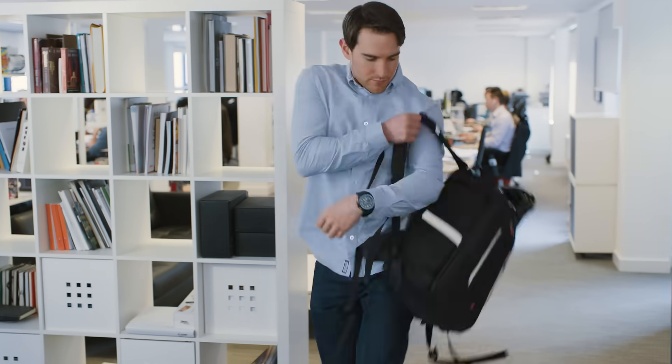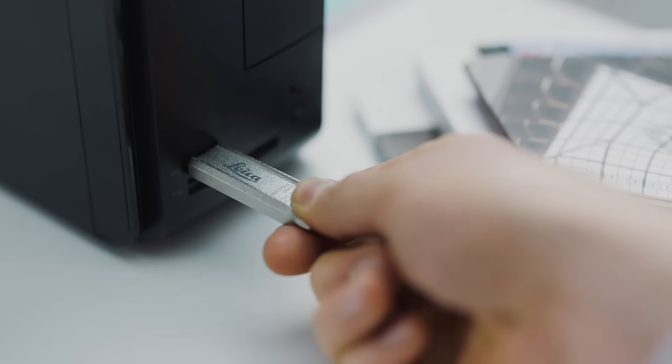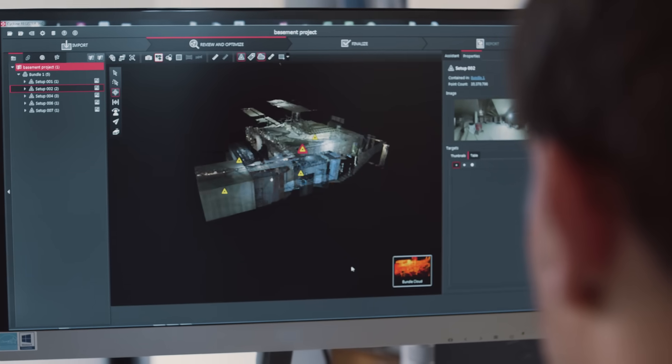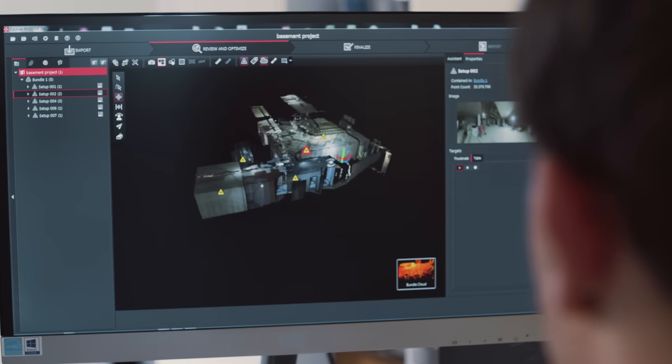Back in the office it's time to check the scan data and catch up with the rest of the team. The RTC 360 has changed the way I do my job for the better. Documentation and workflow are simpler and quicker — I get so much more done in a day.